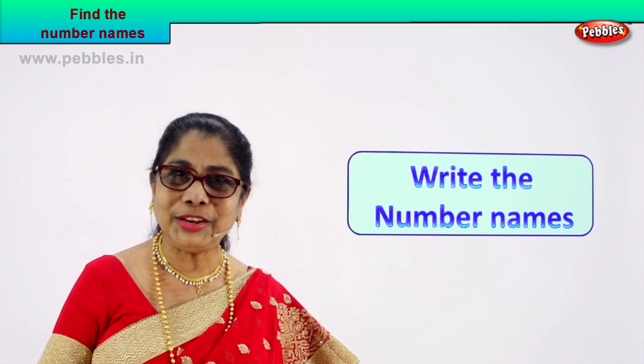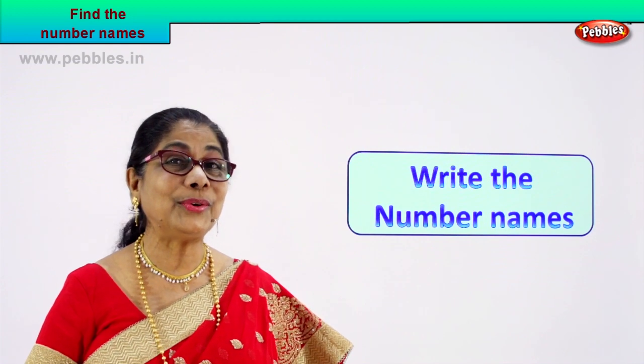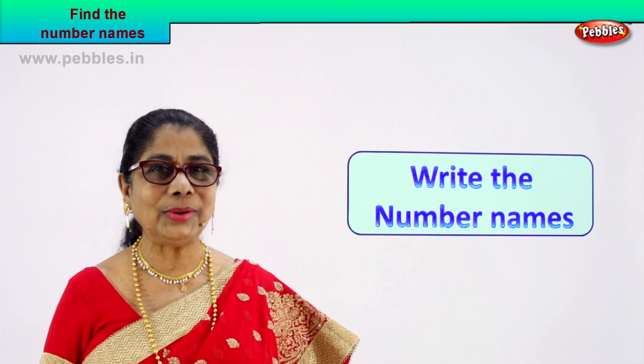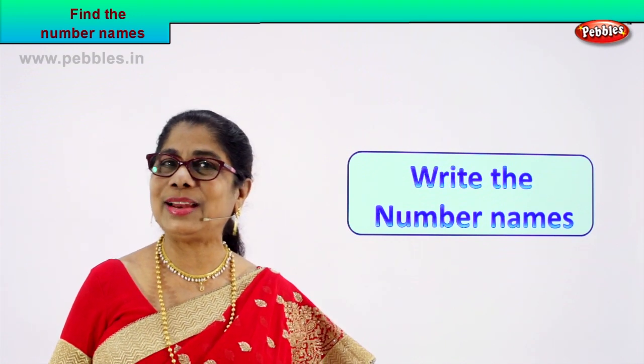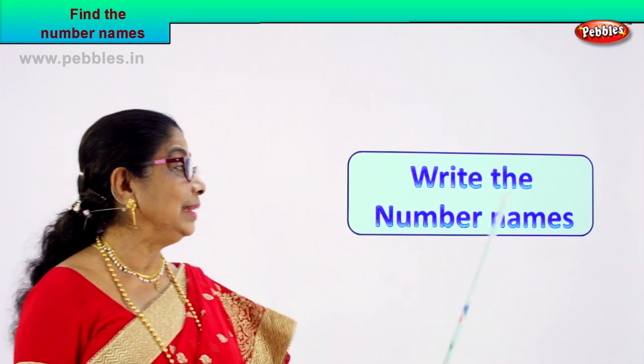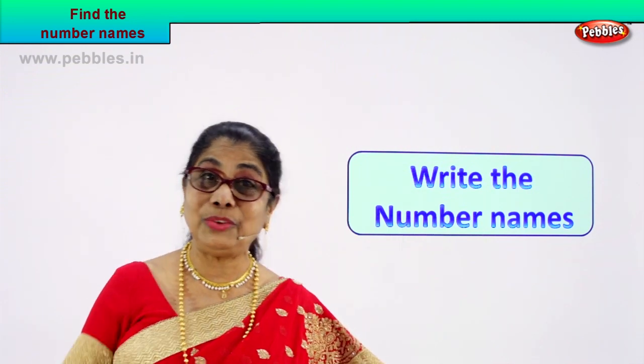Yes, now we are going to write the number's name. One number will come, you look at it, spell and write. Let's enjoy together the exercise of writing the number name. Will you write the number name?